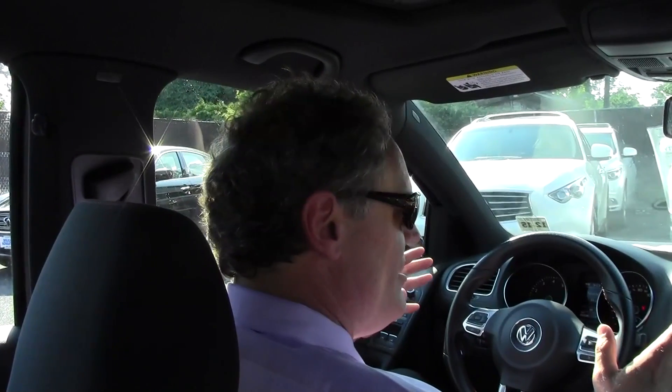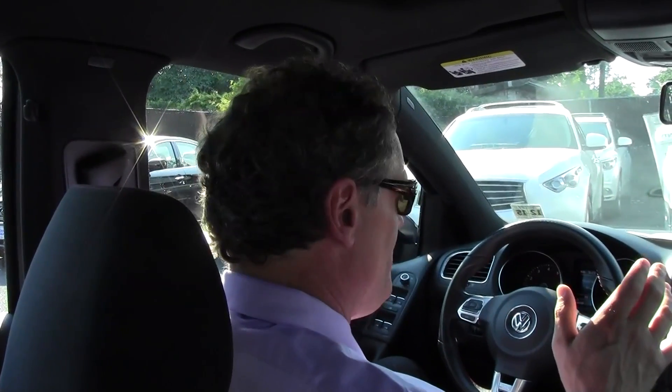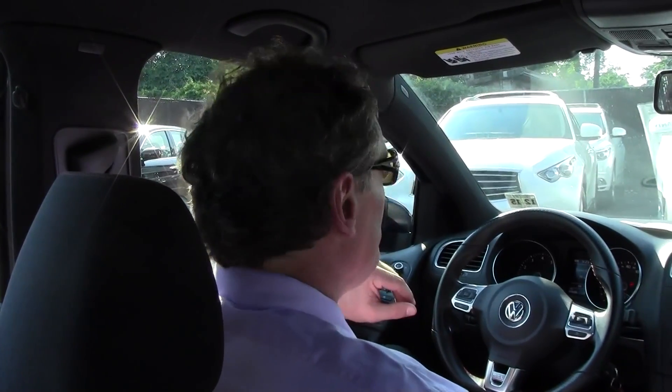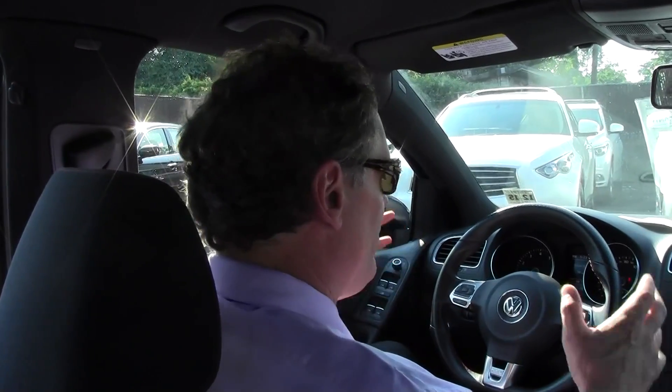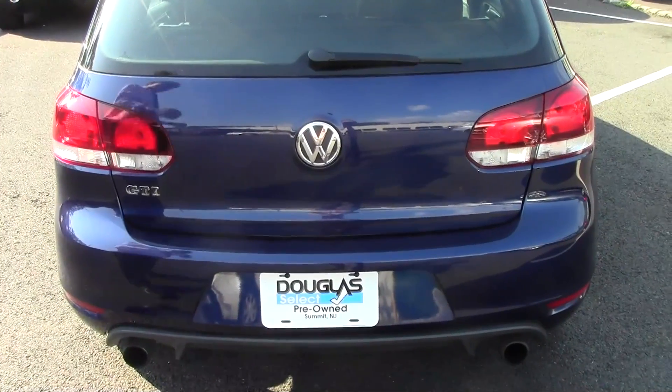Folks, if you're in the market for a very cool, sporty, fun-to-drive four-door hatchback with some juice, come on down to Douglas Volkswagen and check out this gorgeous 2011 VW GTI four-door hatch that only has 60,600 miles on it. You will be absolutely overwhelmed by the way it drives. Now let's check out the cool hatchback area on this GTI.